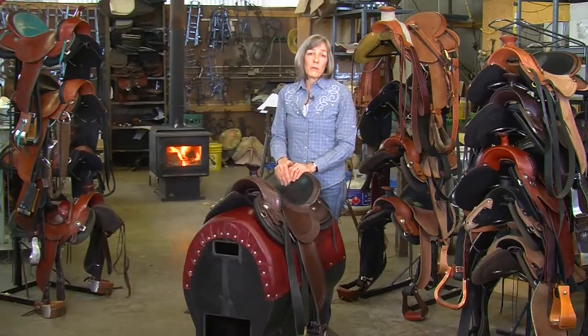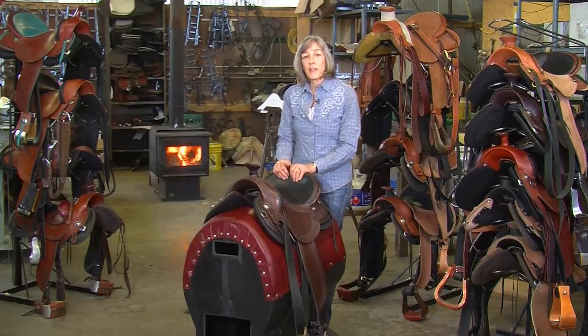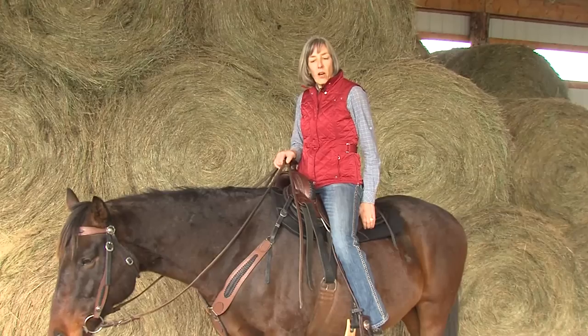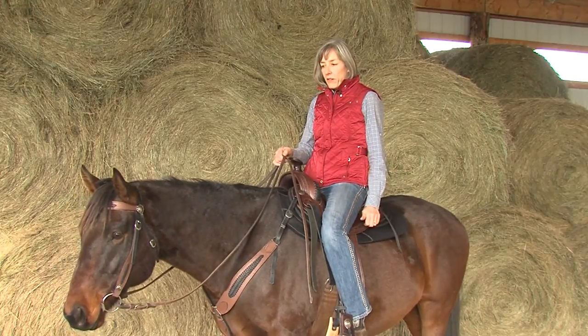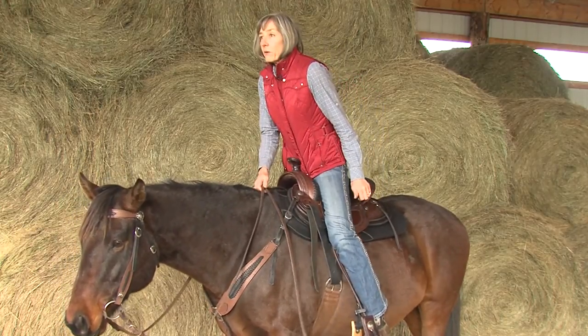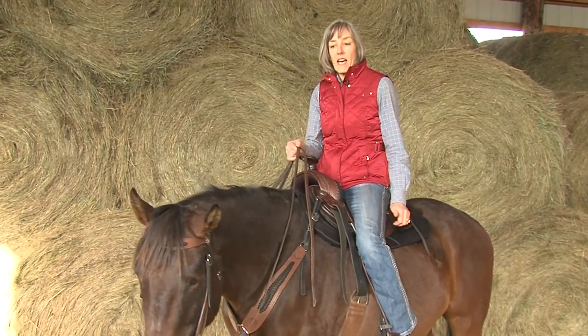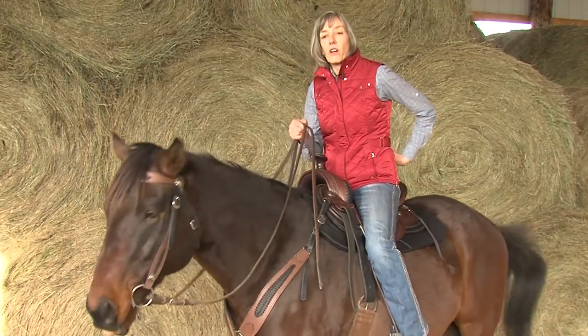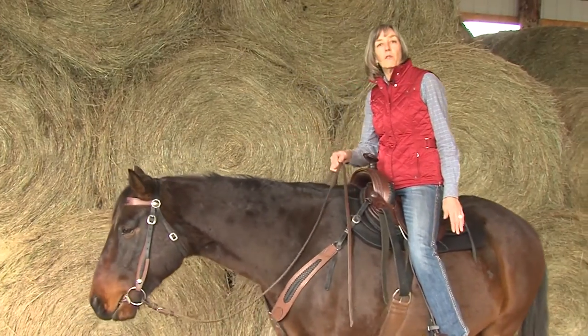Although we seem to focus a lot on women's fit, men find our saddles to be very comfortable too, especially when they use our wider shims. A lot of times you'll see people with their knees up here, trying to post, and they've got to almost launch themselves to get up out of the saddle. It's a lot of work and it's hard on your back. This allows you to put your stirrups where you need them.